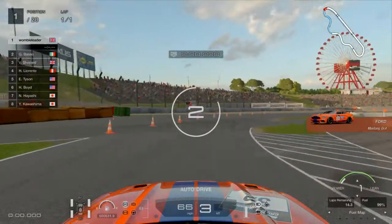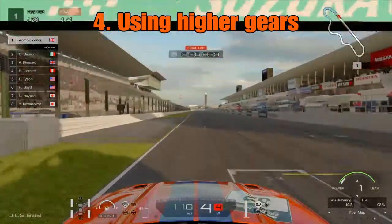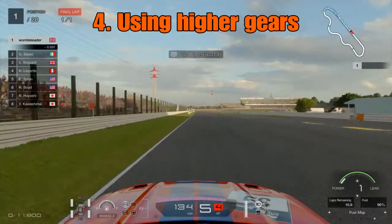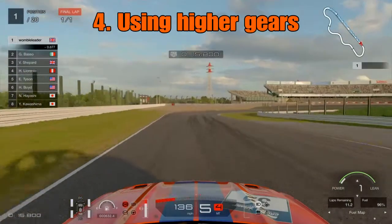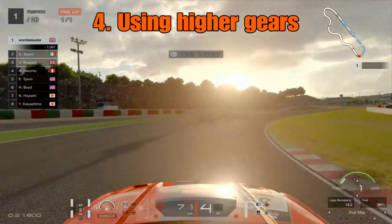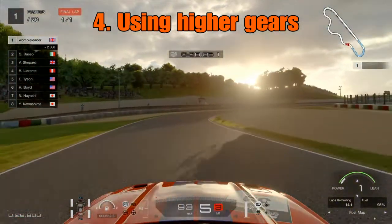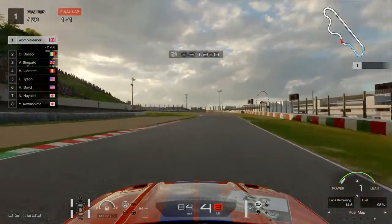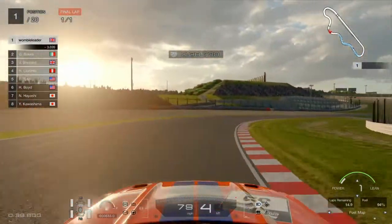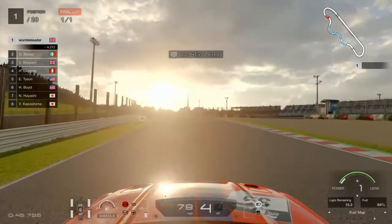Moving on to the fourth technique: using higher gears than you normally would. If you are using higher gears, you are not using as many revs and therefore using less fuel. In this example at Suzuka turns 1 and 2, normally we would probably go into fourth gear for the first bit and drop down into third for the second part. But here we are keeping fifth for the first part and just keeping fourth for the second part. This is fairly similar to short shifting and is best used in sections like this at Suzuka because there are fast corners with really only one line.